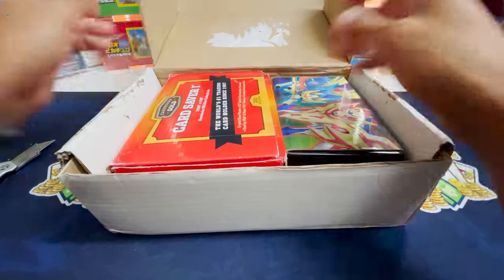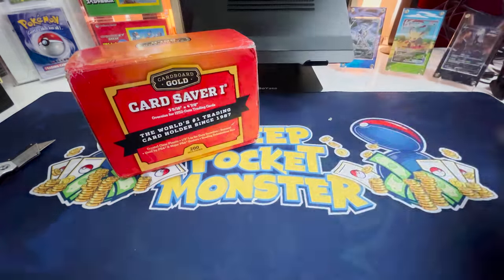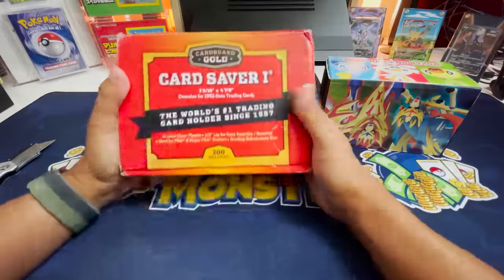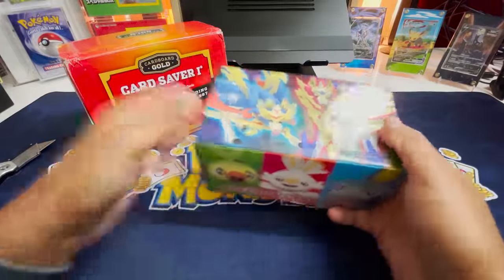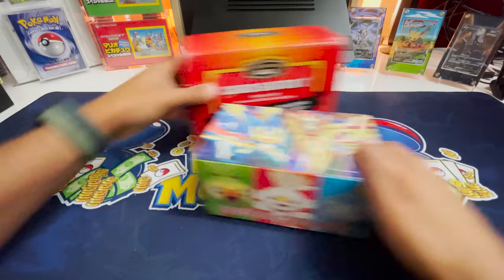I hope this was worth it because we've gotten pretty messed up here before, paying way more than we should have. But we've also done pretty good. It looks like there's two boxes in here and card savers. Please hope this is not just a box of card savers, and even though this is a neat little box, I hope there's some cards in here too. Let's go with the colorful one.